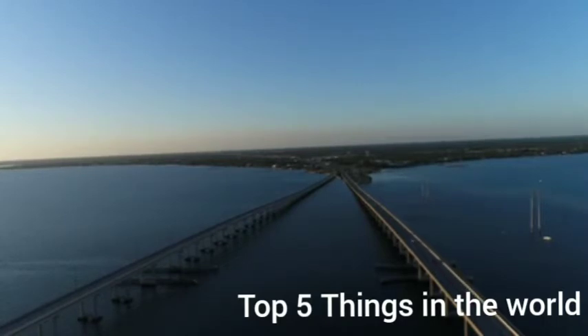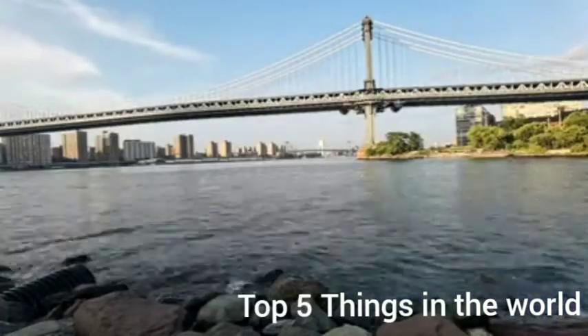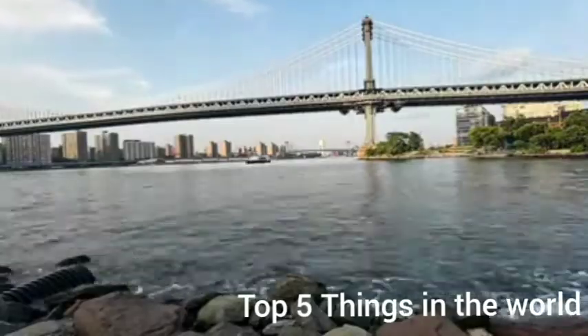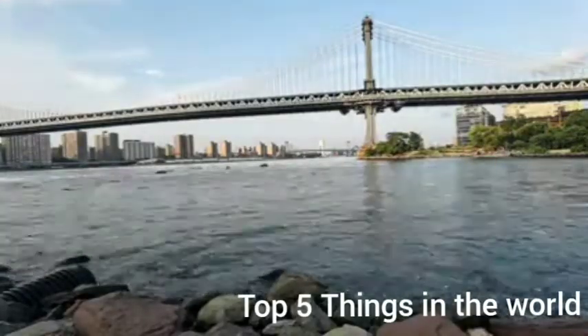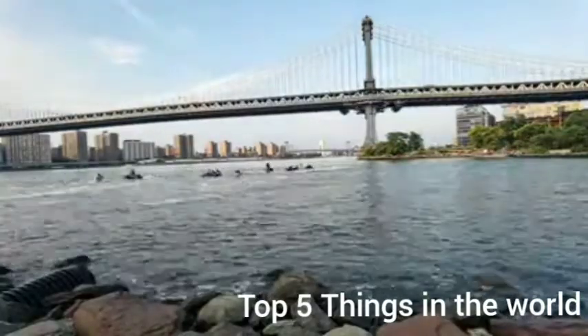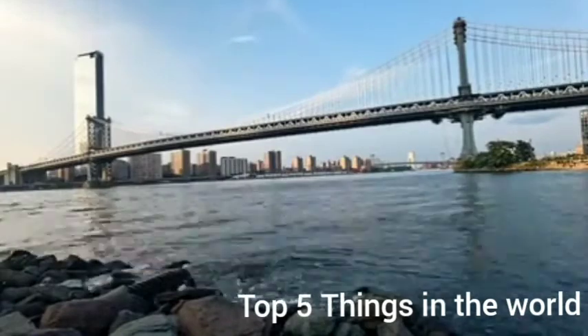At number 6, we have the Brooklyn Bridge, located in New York, United States of America. For more than a century, the Brooklyn Bridge has been connecting the people of Manhattan with the millions living in Brooklyn. When the bridge opened in 1883, it was considered a marvel of modern engineering, and it still is to this day.